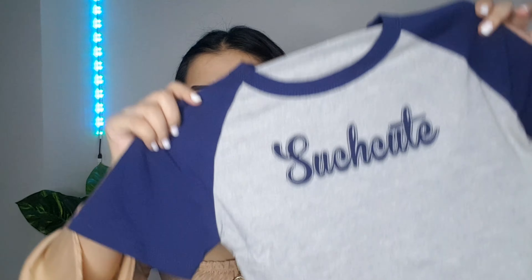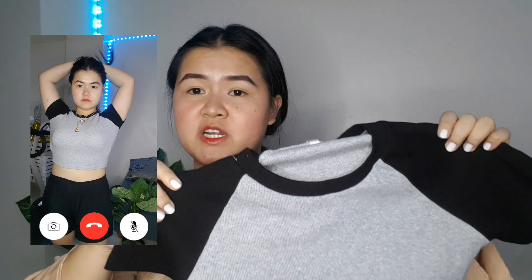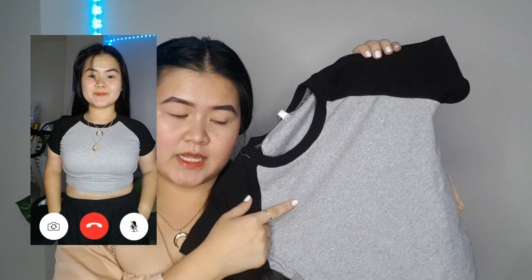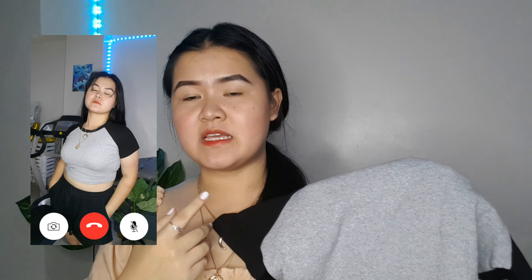Next is this short sleeve crop top. This actually looks the same as the previous one, but the only difference is that it doesn't have the print 'such cute' on it, so it is what made it look more decent. They actually have this in color blue, pink, or white, but I got mine in gray and black combination. I kinda wish this wasn't a crop top, but nonetheless, the fabric is so good and it's very comfortable to wear, because it's so stretchy, and I can just pair it with high-waisted jeans or any loungewear, for example, jogger pants.